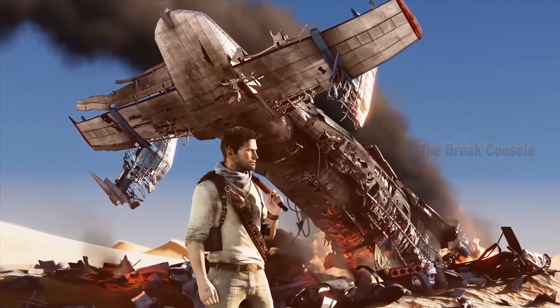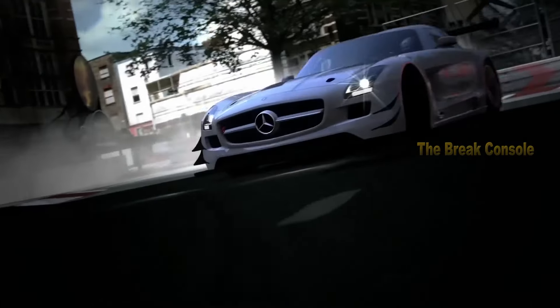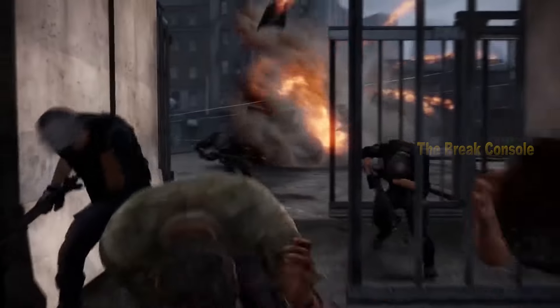So, those are the seven PS3 games with the best graphics of all time. What are your favorites? Or perhaps you know of other games that should be on this list? Share your thoughts in the comments below. Also, recount your experiences of seeing the graphics of these games on the PS3 for the first time.